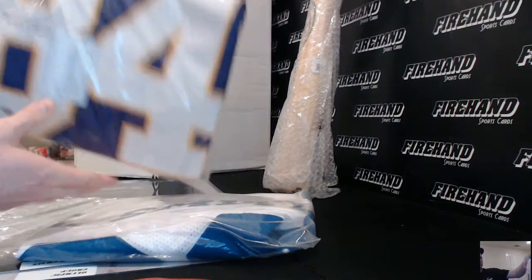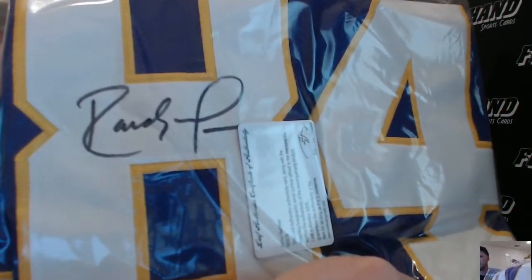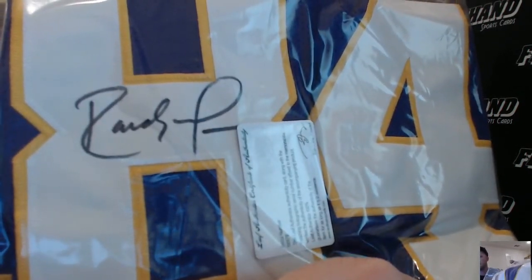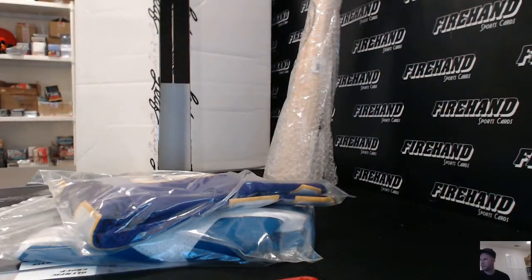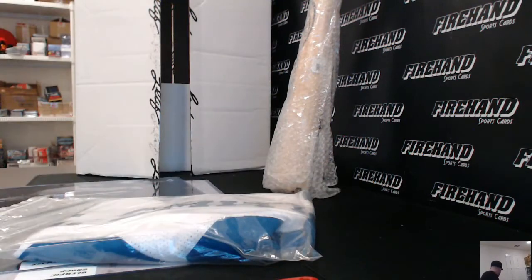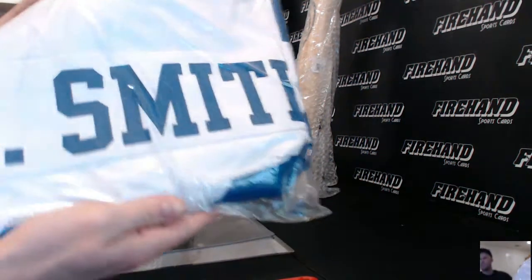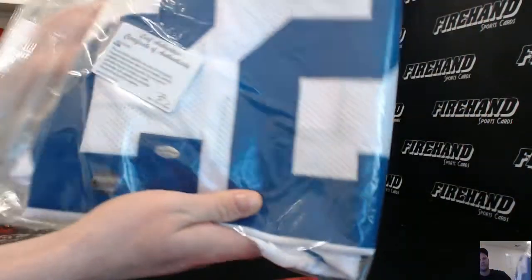We got an autographed jersey of Randy Moss, that's pretty nice right there. Very nice Vikings jersey, Randy Moss — only the second time I've ever seen a Randy Moss jersey. Pulled one recently in one of the other products. And an Emmett Smith jersey — that's good. Couple of real nice football jerseys: Randy Moss and Emmett Smith.